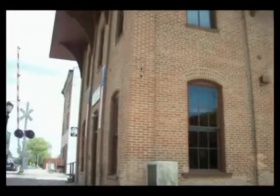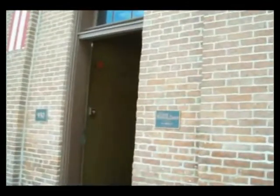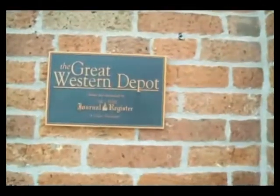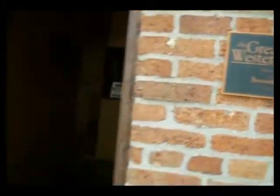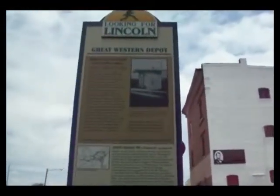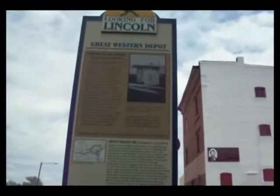We are at the Great Western Railroad Depot right here. Right over here — look at this wonderful place. This says the Great Western Depot, owned and maintained by the State General Registry. We'll go in here for just a second — oh, it's open. And right over here folks, it's the next Looking for Lincoln sign.